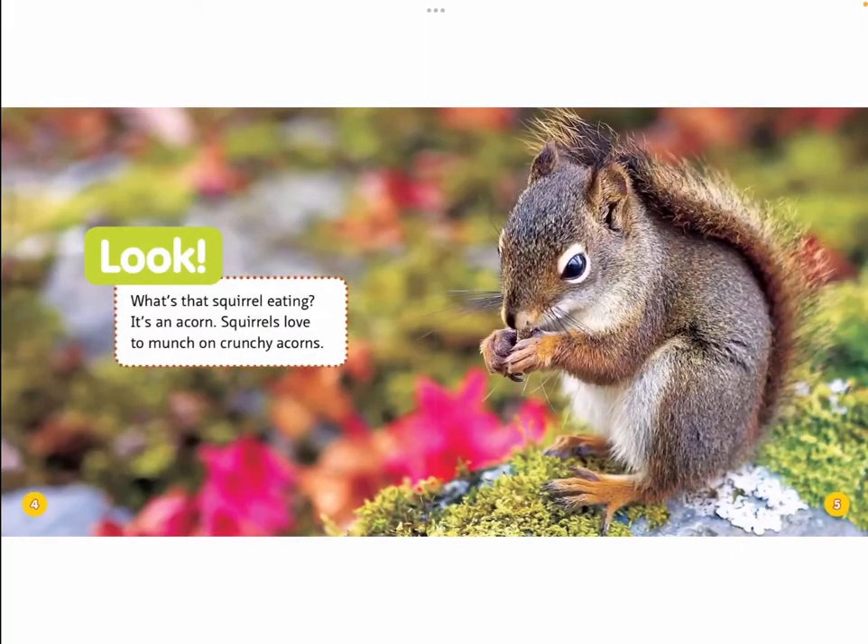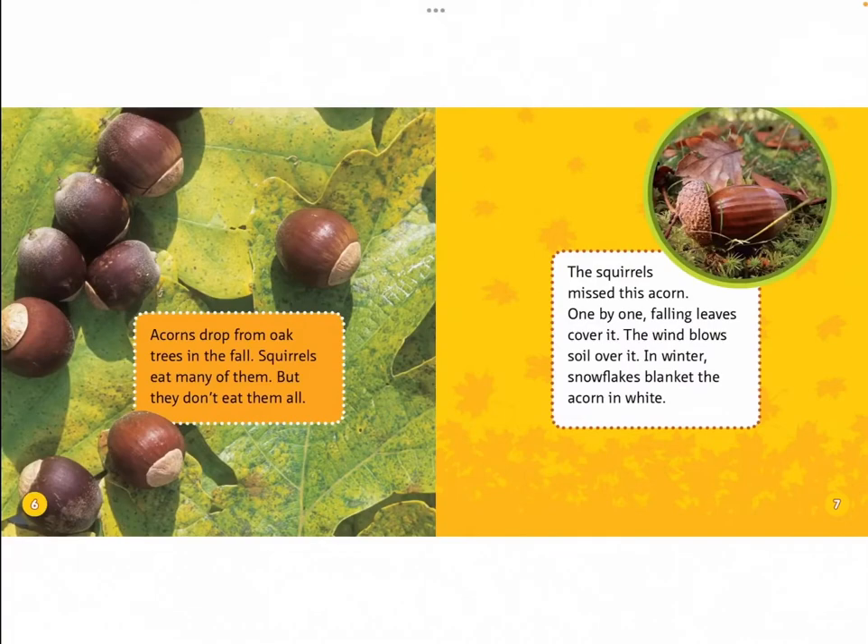Look! What's that squirrel eating? It's an acorn. Squirrels love to munch on crunchy acorns. Acorns drop from oak trees in the fall. Squirrels eat many of them, but they don't eat them all. The squirrels miss this acorn.